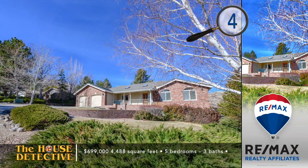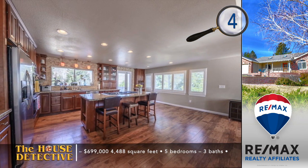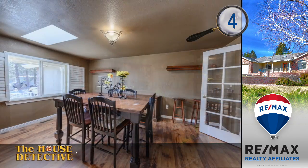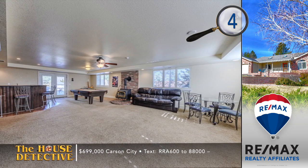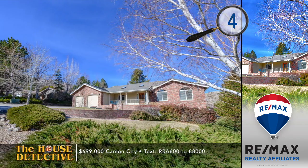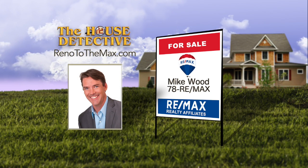Our next stop is the quiet community of Timberline in the hills west of Carson City — the location of home number four. This beautiful community is filled with rolling hills, pines, and views of Eagle Valley. This is a big and beautiful five-bedroom, three-bath home that has been tastefully updated with decorated paint and new floors. The kitchen has been opened up to the living room area and finished with granite counters, custom cabinetry, and stainless appliances. There is an expansive daylight basement with a wet bar and wood burning stove. Step back from the almost 4,500-square-foot home to find an expansive balcony and enjoy valley views. The asking price is $699,000. Call Mike Wood at RE-MAX Realty Affiliates at 78REMAX.